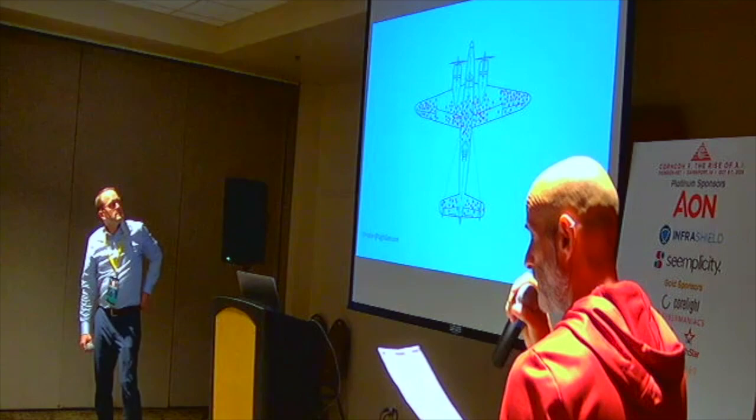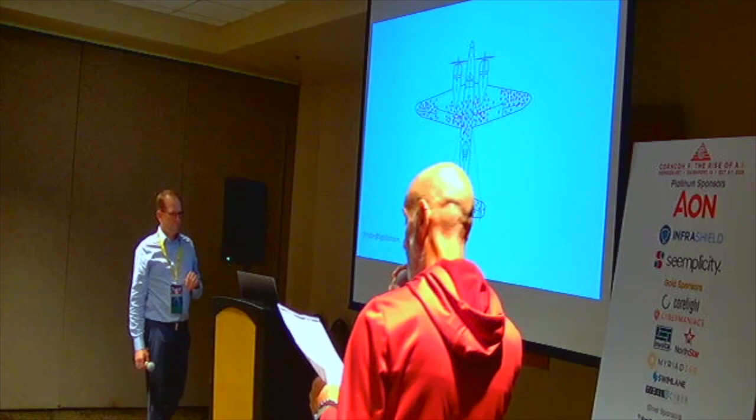Up next we have Christian Sorensen, founder and CEO of SiteGain, presenting 'From Threats to Risk: How the Anatomy of Cyber Response Reveals Risks.'